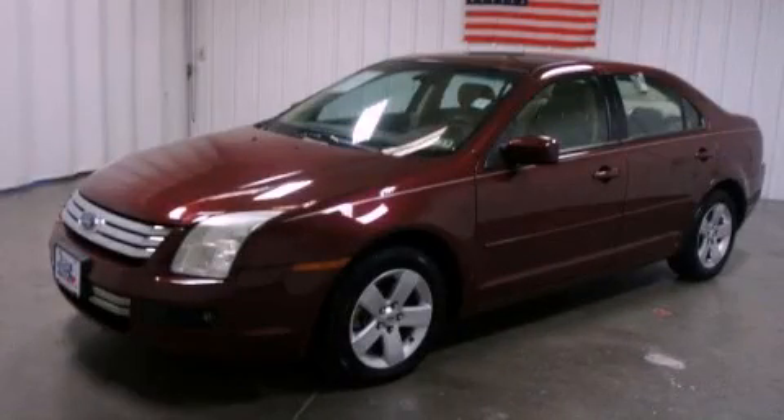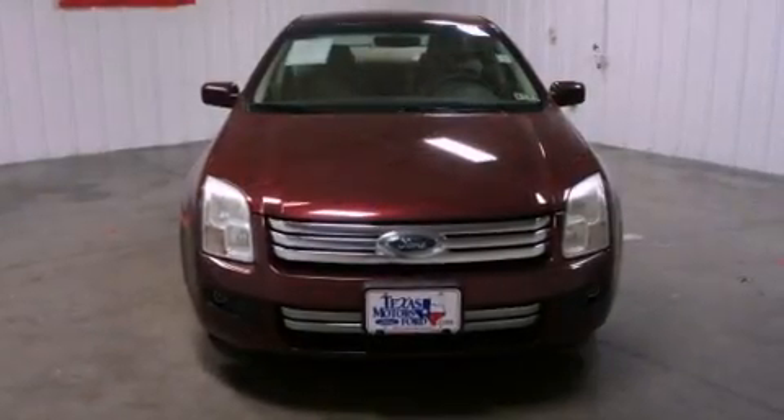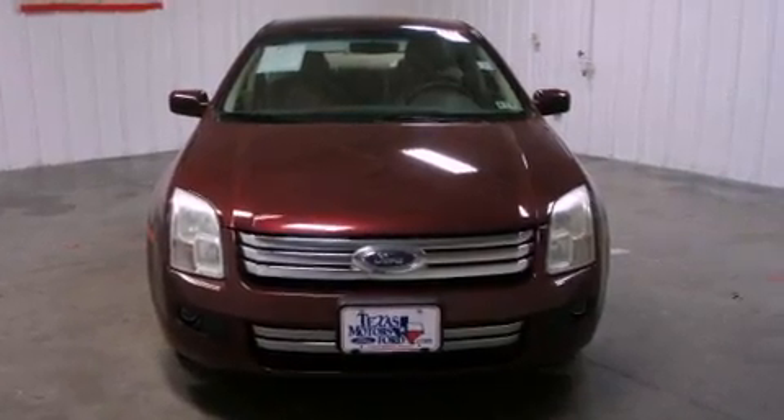This is a 2006 Ford Fusion. It has a 3.0-liter six-cylinder engine and a six-speed automatic transmission.